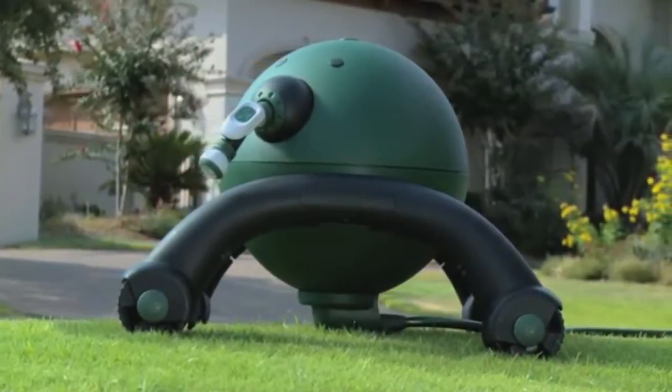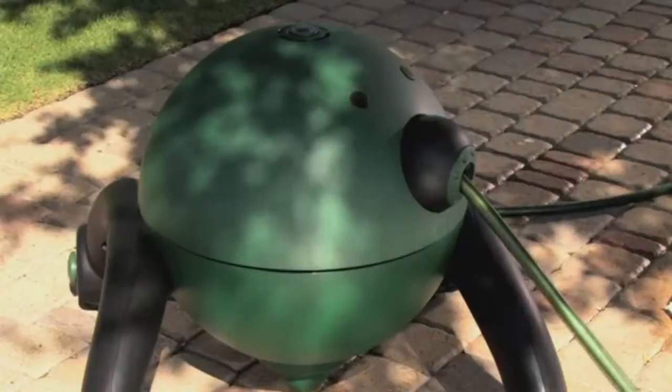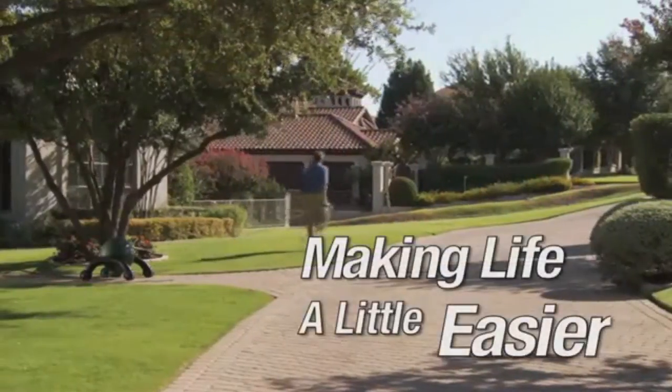Introducing RoboReel by Great Stuff — intelligent design combined with high technology and cutting-edge mechanical function to create the most innovative hose reel product available today. The RoboReel Hose Reel is making life a little easier.